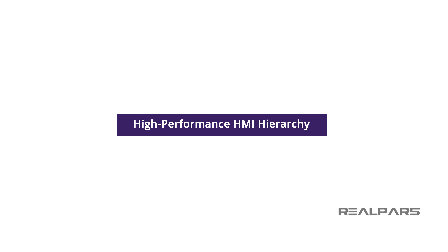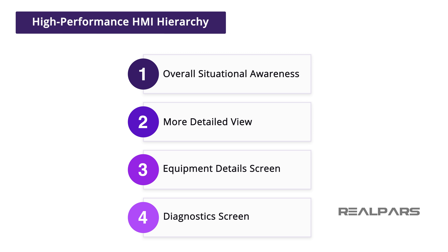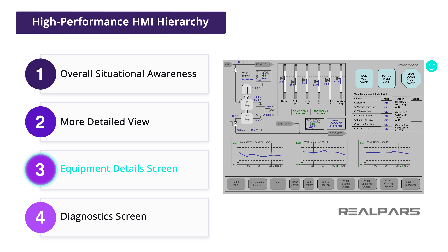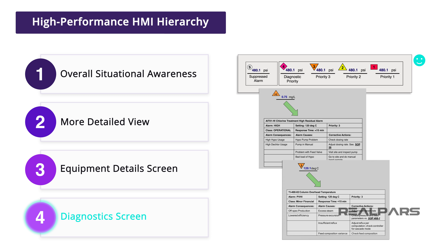Proper display hierarchy is critical to a high-performance HMI. By creating a hierarchical system of displays, the operators can have overall situational awareness and the ability to drill down to very specific data points when necessary. There are four levels of hierarchy in the high-performance HMI. Level 1 is used for overall situational awareness — an operator can see the entire process at a very high level from this screen. Level 2 is a screen that an operator can access to view a smaller and more detailed view, calling a subsystem or process in greater detail than Level 1. Level 3 is the equipment detail screen, such as a pump or a valve, including even more detailed data on that particular process. Finally, Level 4 is the diagnostic screen, which gives the operator access to very detailed information on a process device and is accessed for troubleshooting purposes.